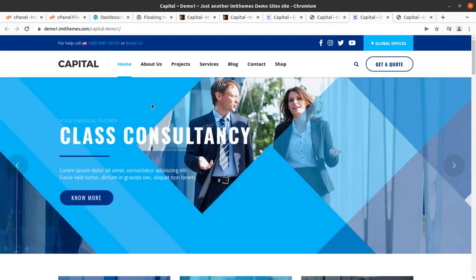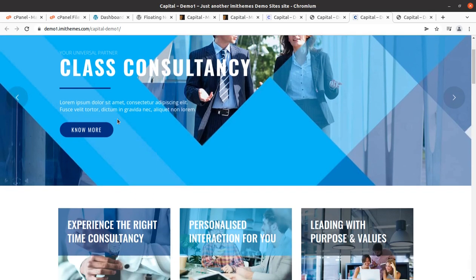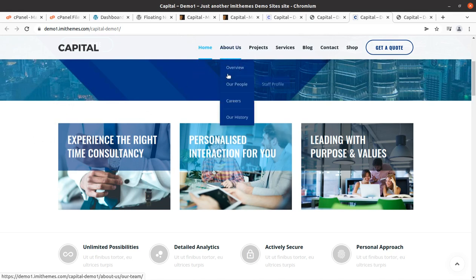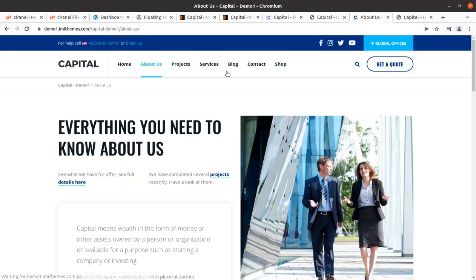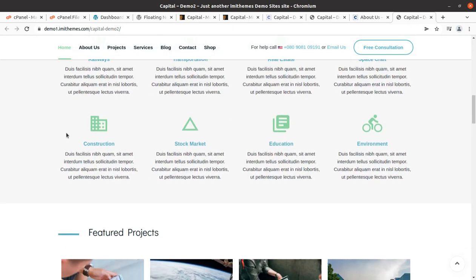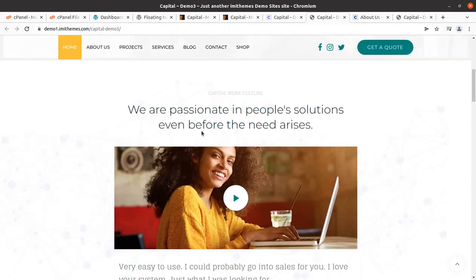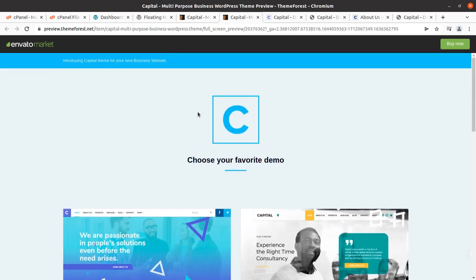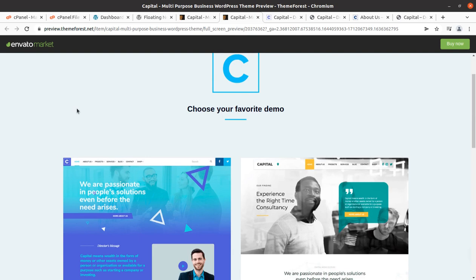But stop — don't choose this theme until you understand the complete functionality, the installation process, and the available options with the theme pack, because you never know what functionality you may need in the future and how you can make use of the theme. All these things can be known by watching this complete video. We are going to overview the complete features of the theme along with the installation process, demo import process, and basic customization, so watch this video until the end.